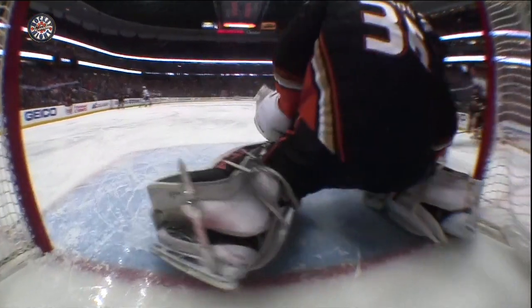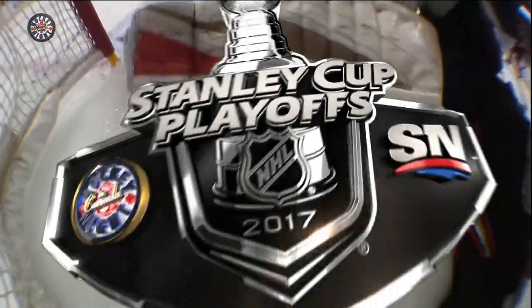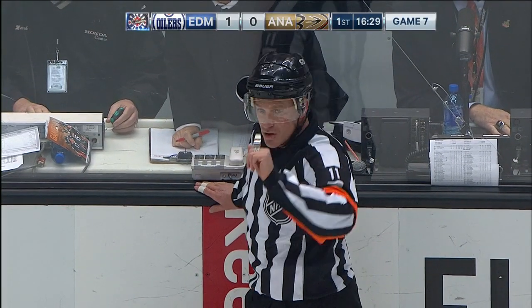You know the first thing that Randy Carlisle will be looking at is goaltender interference — no chance on that one, as that one just slid through Gibson. What a difficult start for the Ducks goaltender, as that one slid right through the legs and just barely over the line.